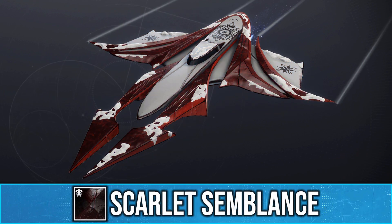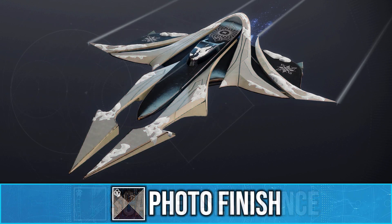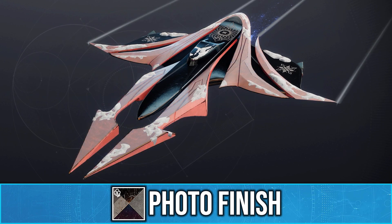It works with all glow effects, so Scarlet Semblance is also a good choice. Photo Finish does have a full RGB effect on the ship.